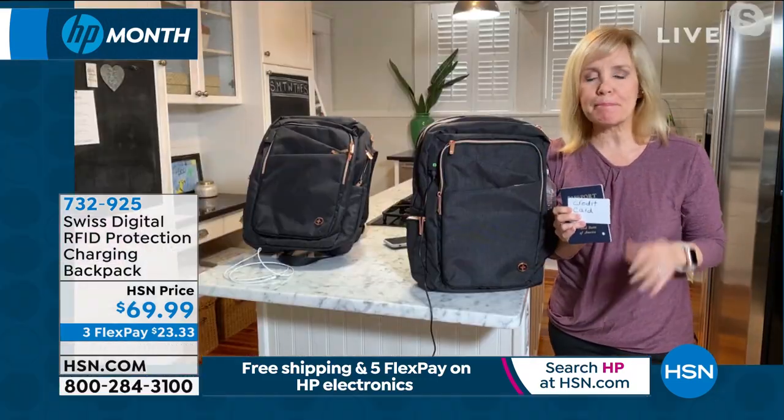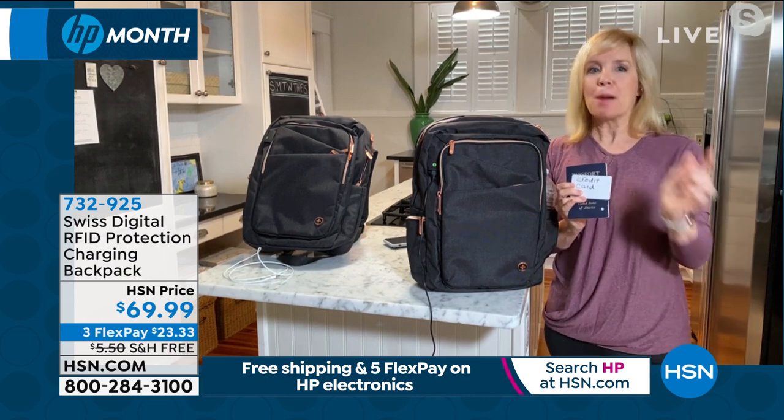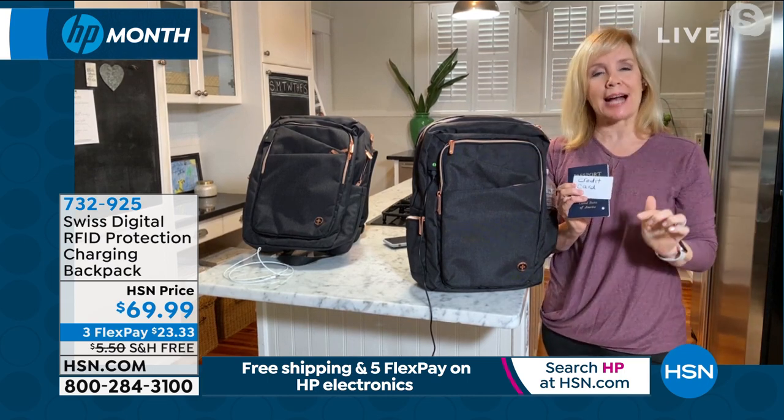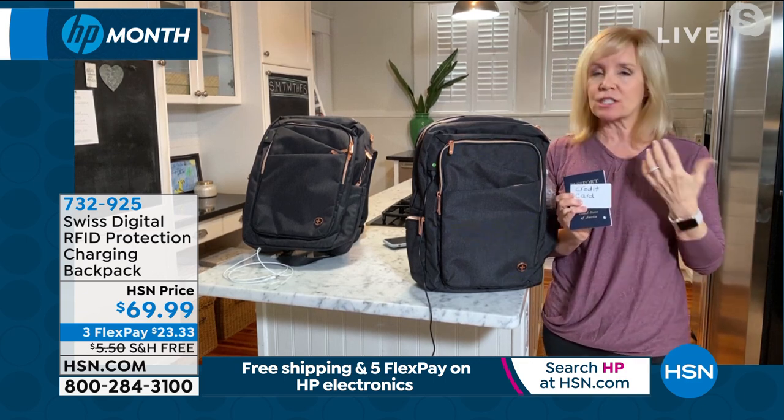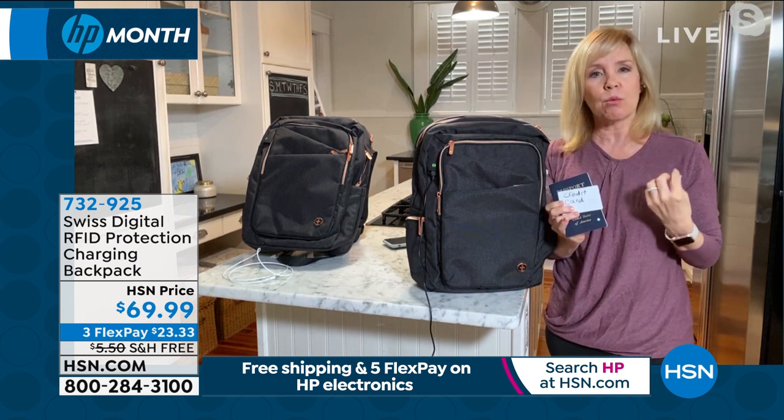It's adorable because there are a million black backpacks out there, but none that have rose gold accents. This is designed specifically for a woman — it's lightweight, very comfortable, and padded, so it's easy to wear.